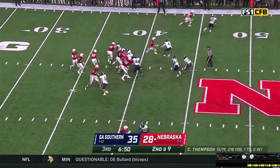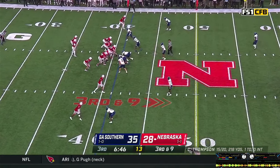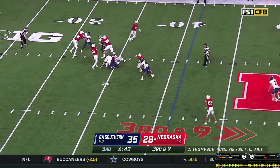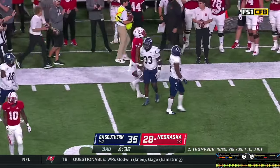Thompson looks over the defense, gets the snap — back to throw, steps, throws and overshoots. Two wideouts to the near side, one on the far side — need a play here. Thompson gets the shotgun snap, they send a blitz — he has time, steps, throws. Pass caught, first down at the 50-yard line. Sliding away is Marcus Washington all the way down to the 41 on the far boundary.